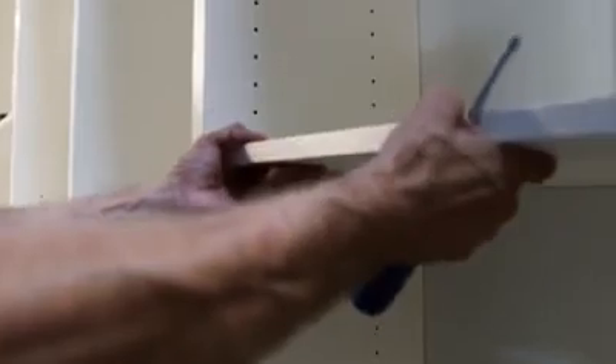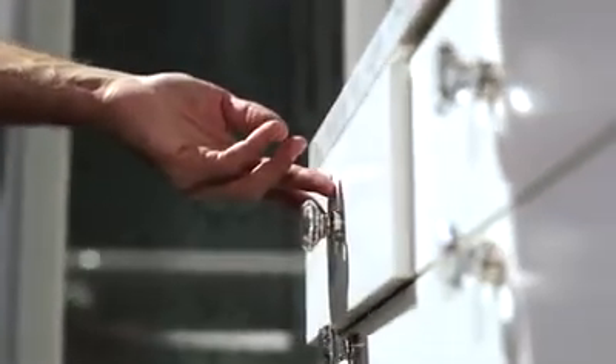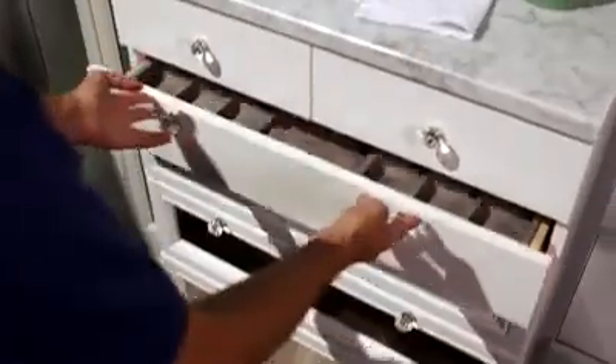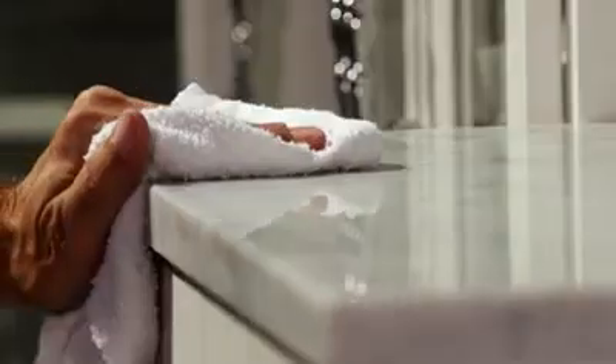Our installation technicians pride themselves on their professionalism and expertise. Under their care, your custom-designed closet takes shape quickly and carefully. A thorough cleaning ensures your closet is ready to use the moment it's assembled.